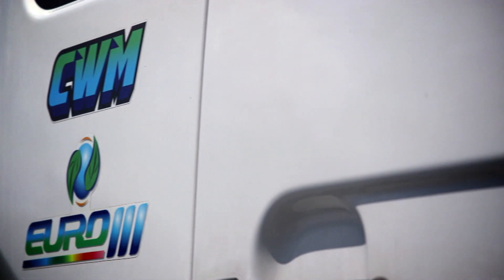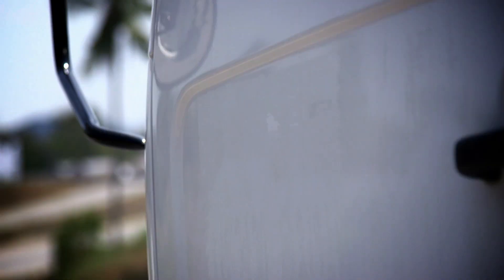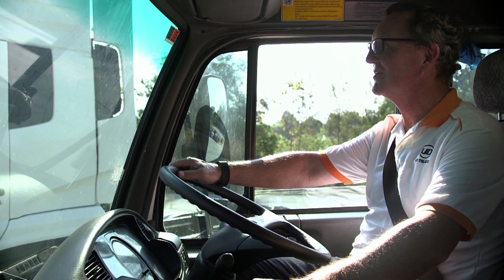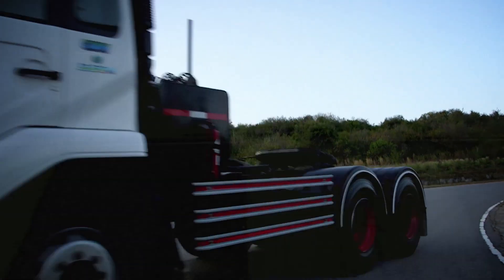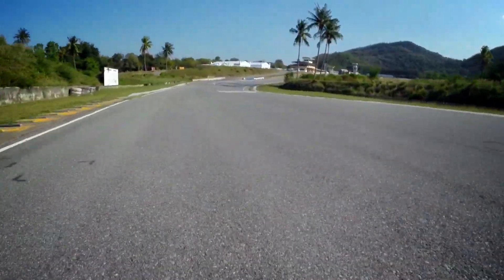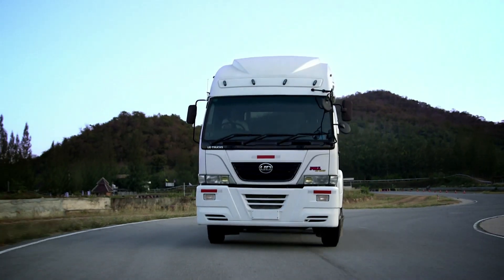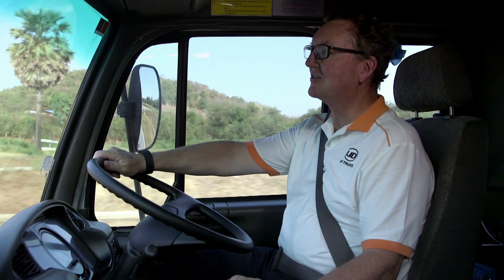First up, the CWM. Every time you kick the engine over, it brings back a flood of memories of driving trucks around Asia and demonstrating to customers. There is a fair bit of sentimentality about climbing into the CWM. The CWM played a big part in the legend that is UD. It was designed specifically for South East Asia and has a very heavy-duty chassis — a great base to launch the next product off.